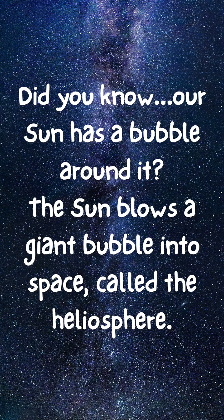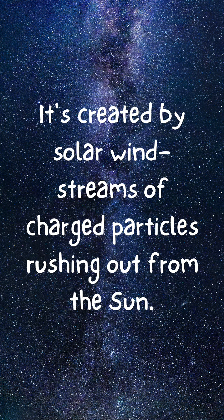Did you know our sun has a bubble around it? The sun blows a giant bubble into space called the heliosphere. It's created by the solar wind — streams of charged particles rushing out from the sun.